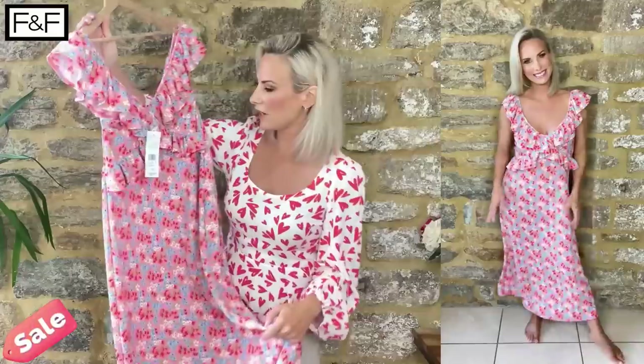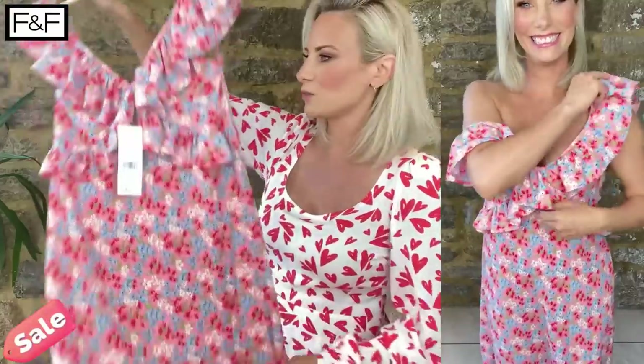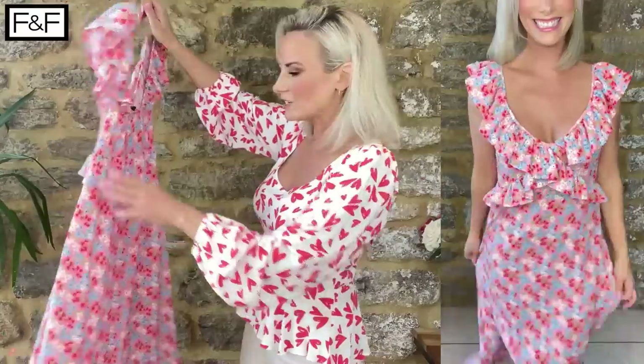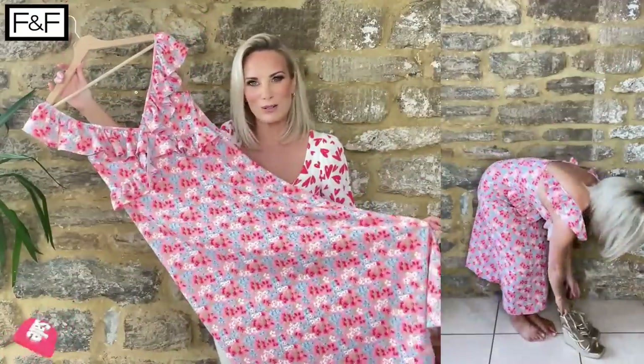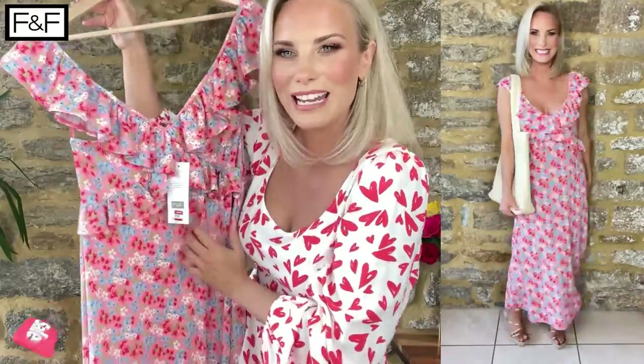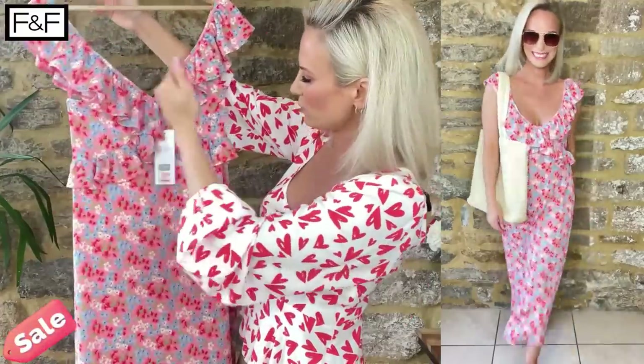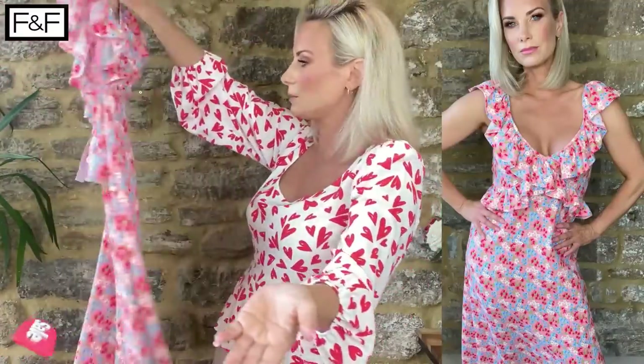Another gorgeous dress from the sale and another incredible bargain. This dress was originally £19.50 and I bought it for £9. Such a pretty, girly dress with beautiful colours and a nice square back which is really flattering. It's not tight or bodycon — it gives you plenty of room and is very easy to wear. A pretty pattern with an injection of cornflower blue so it's not just a pink dress. There's also a ruffle detail around the upper waist, which you'll see on the split screen.